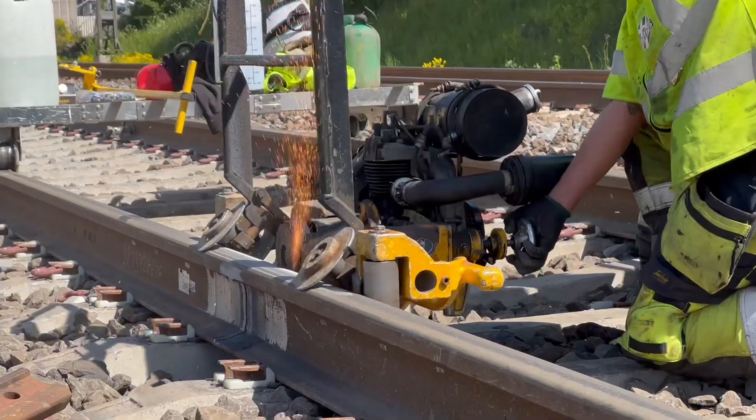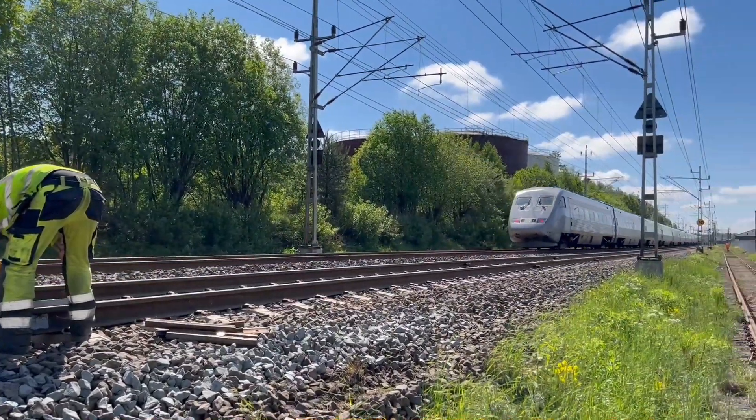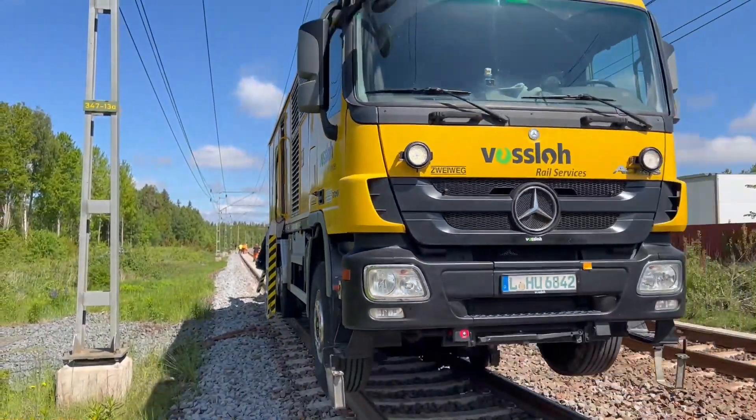320 top-quality welds on the tracks in both directions in 10 days. Thanks to Fosslo, traffic on Sweden's most important railway line is now back to full speed again.